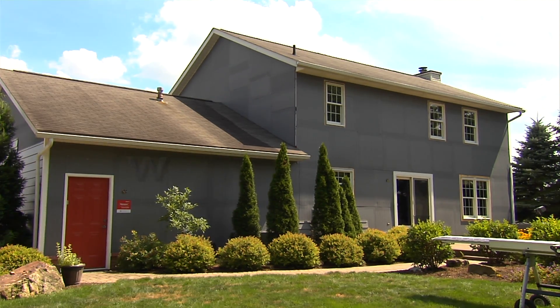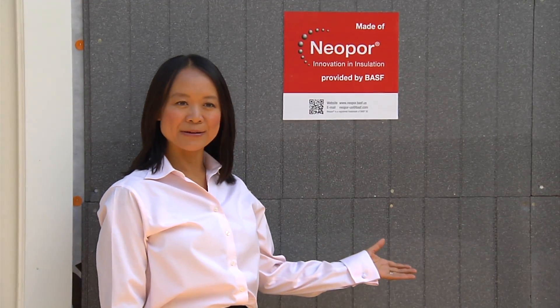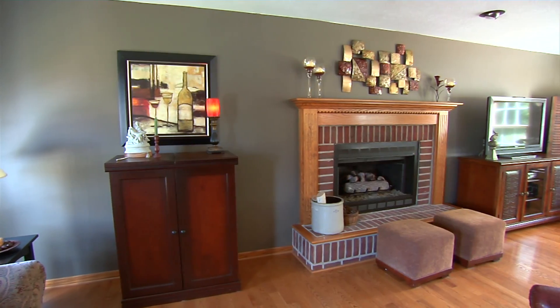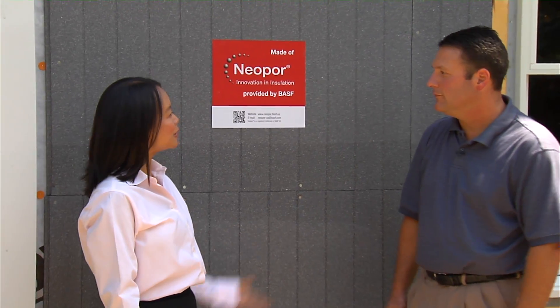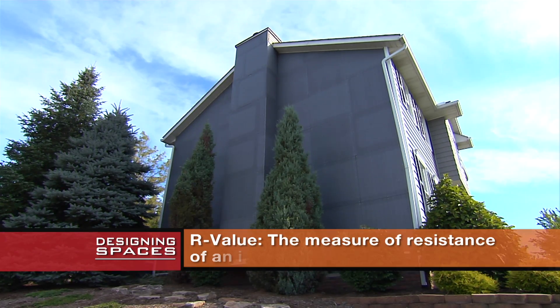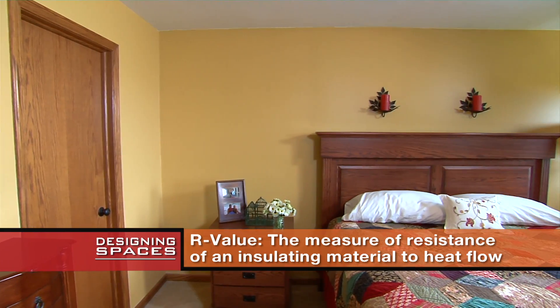Let's start with the color — why is it gray? Neopor can be recognized by its gray color and brand right here. There's more to the gray than just its color. The gray is the active ingredient behind the insulation performance, and it works by resisting the heat and the cold outside and providing a comfortable environment on the inside. Performance is measured in R-Value. The higher the performance, the more powerful the insulation, and the better it is for homeowner comfort.